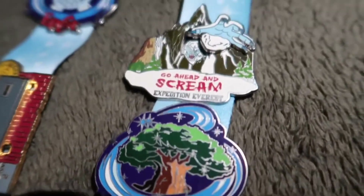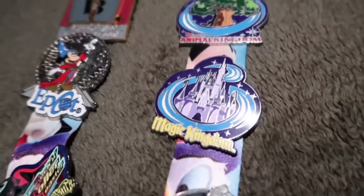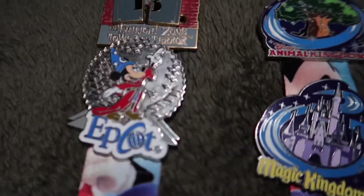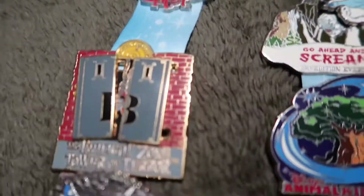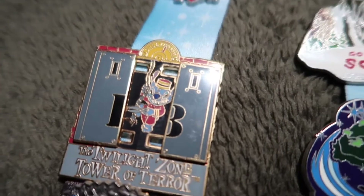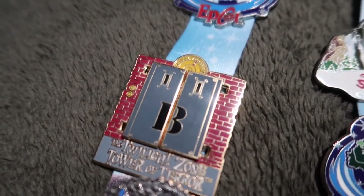Animal Kingdom pin, Expedition Everest — oh yeah, there's the second Epcot pin. The Animal Kingdom one, Magic Kingdom one, and Hollywood Studios one came as a set, and this one I got separate because it was cool — it has the Epcot ball on the back. I'm blanking on the name of it. Oh, and I forgot to mention this one — the Twilight Zone Tower of Terror pin. If you open it up, it has Stitch from Lilo and Stitch.